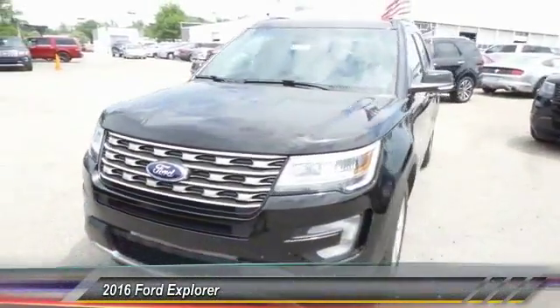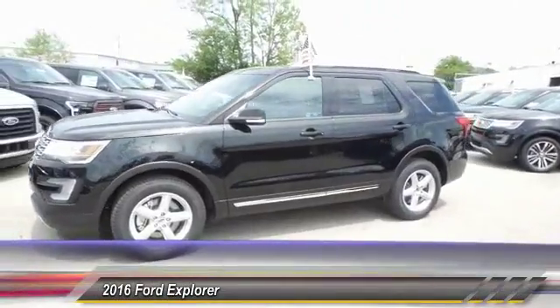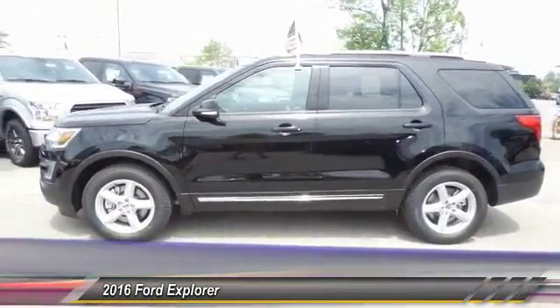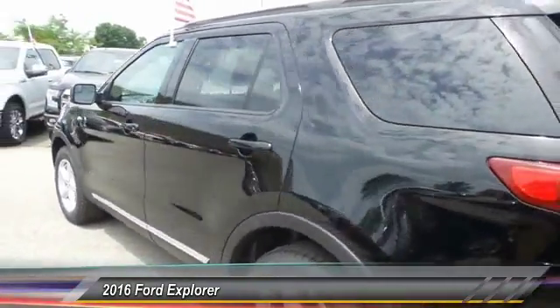The 2016 Ford Explorer. You've got a lot of capabilities to call on in a Ford Explorer. Don't underestimate your choices. And it's priced below $35,000.